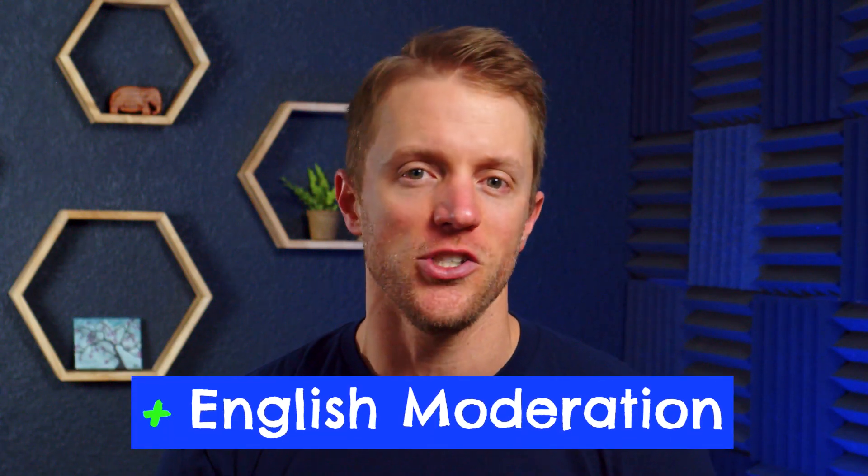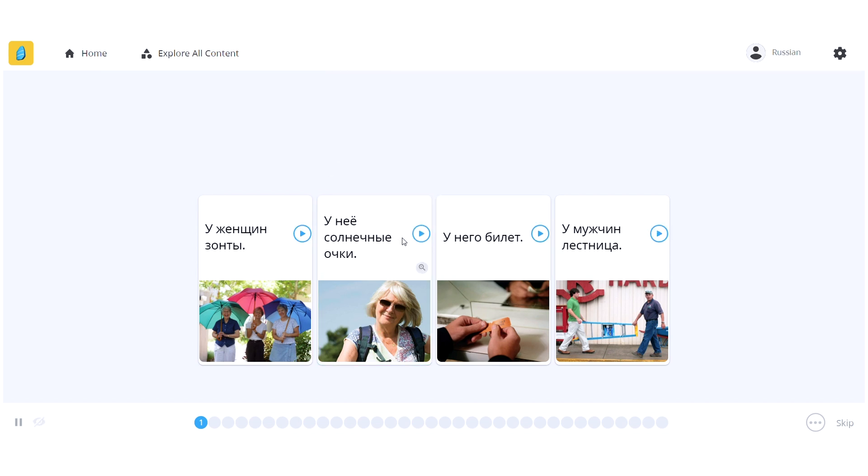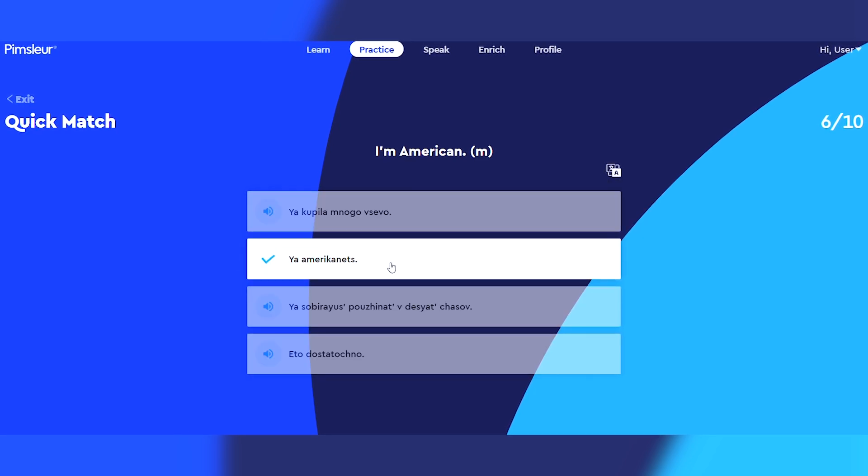Pro number three, and this might be a little controversial among language experts, but I like that the Pimsleur Russian program includes translations and English directions, as well as an English moderator for the audio exercises. Some language learning companies, like Rosetta Stone, believe in 100% immersion with no English whatsoever. But the problem I see with that is it oftentimes creates frustration and ultimately leads people to quit early. So I'm actually in favor of how Pimsleur strategically integrates the use of English within its curriculum, and I think it helps with the anticipation principle — you need that English guidance during the early stages to help you anticipate answers and reinforce correct responses.